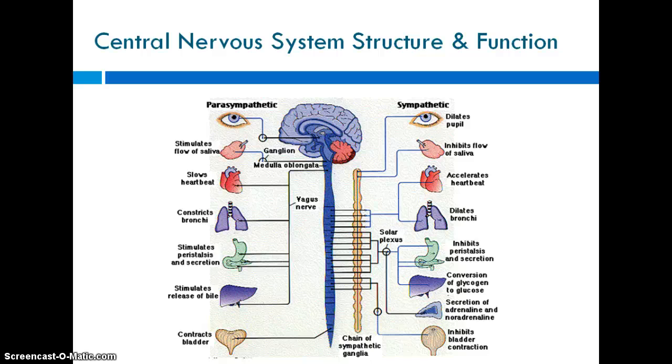Welcome to the central nervous system structure and function video. We're going to look at what the central nervous system does and how it does it. The central nervous system receives and responds to information — that's it. It may sound simple, but it's pretty elaborate. The two organs responsible for this are the brain and the spinal cord. That's the central nervous system.